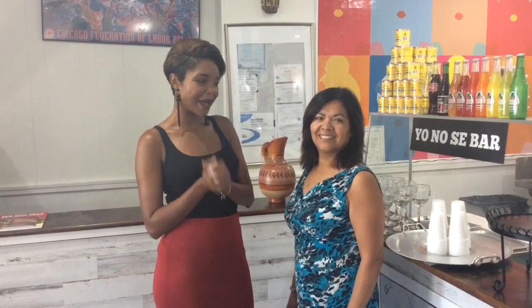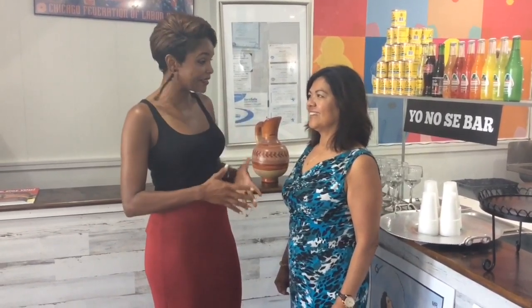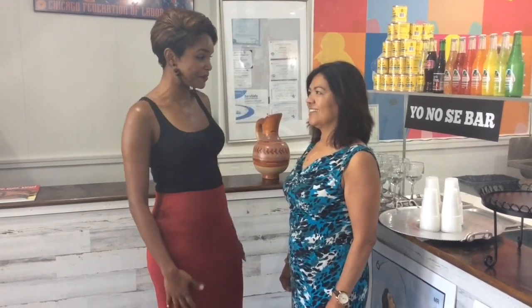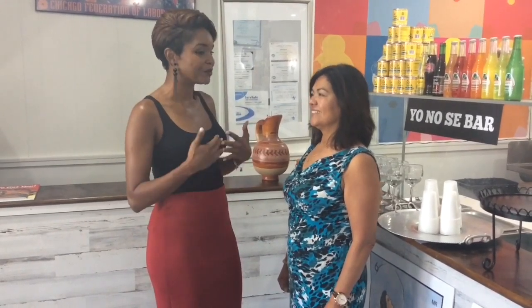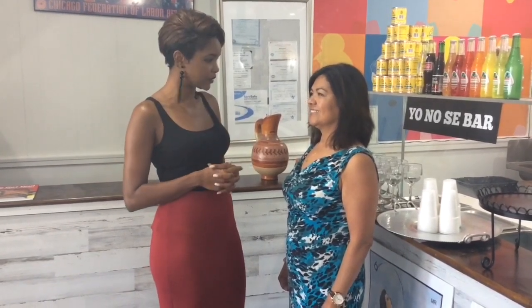I am here with the fabulous owner, Marcy Furner. How are you? I'm doing great. Tell me about this beautiful place because the food is good, you're sweet, the staff is awesome. How did you come up with this idea to open a restaurant?